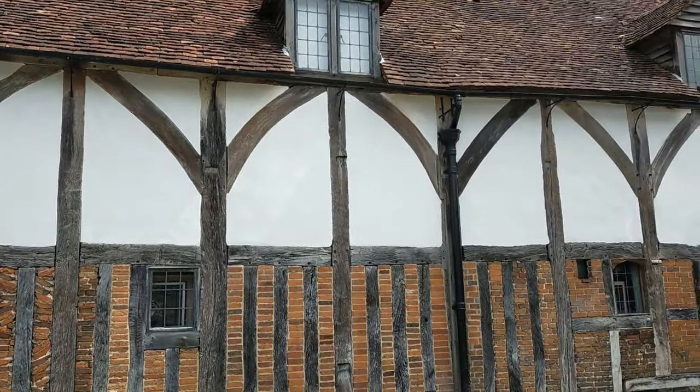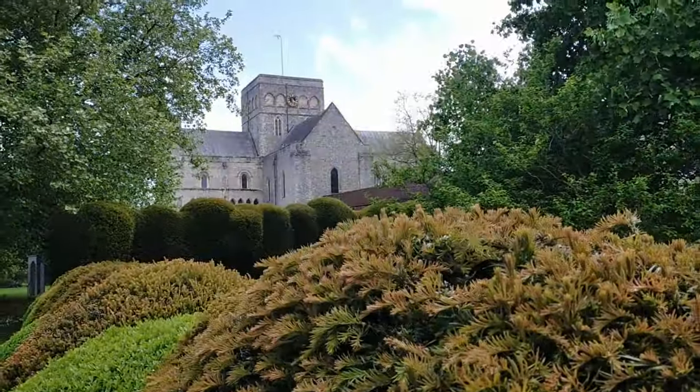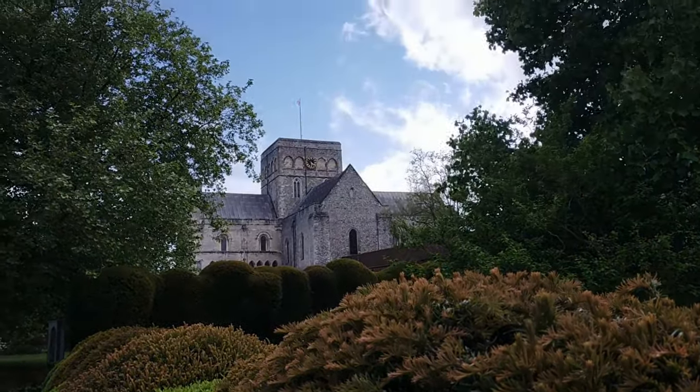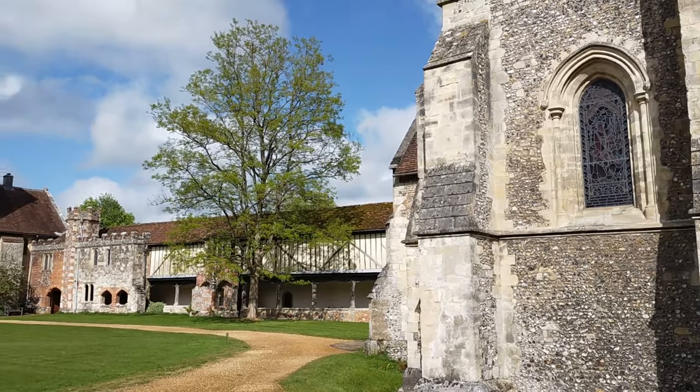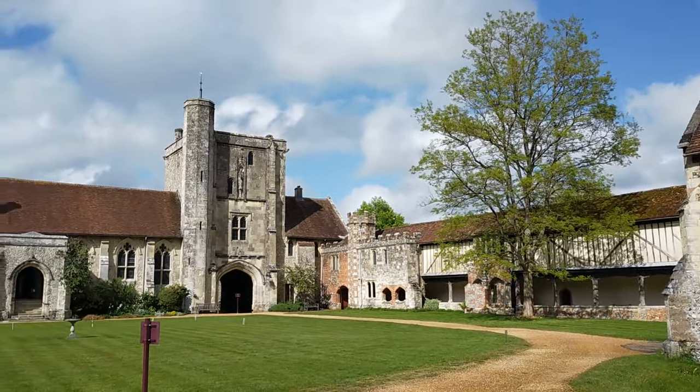Instead, let's take a short walk down the river south of Winchester, and soon we see a reassuringly medieval structure peak from above the tree line. This is the Hospital of St Cross, a medieval hospital which continues to be in use by monks to this very day.